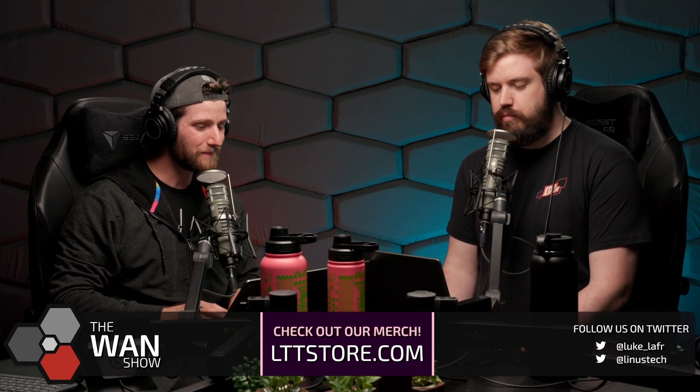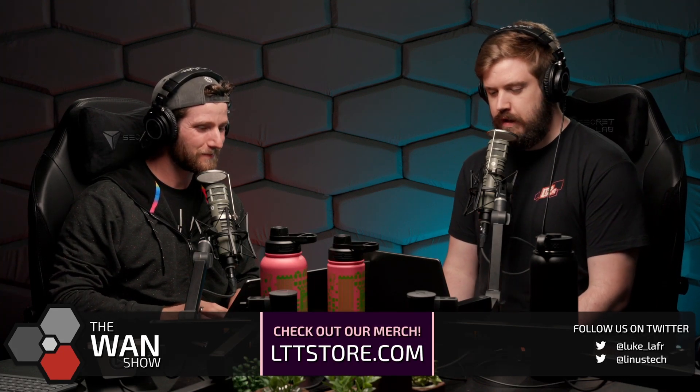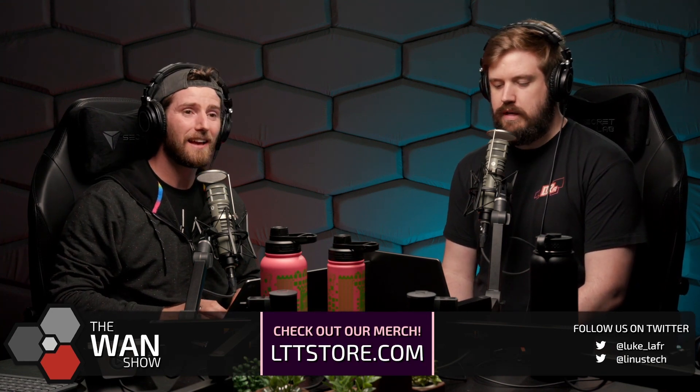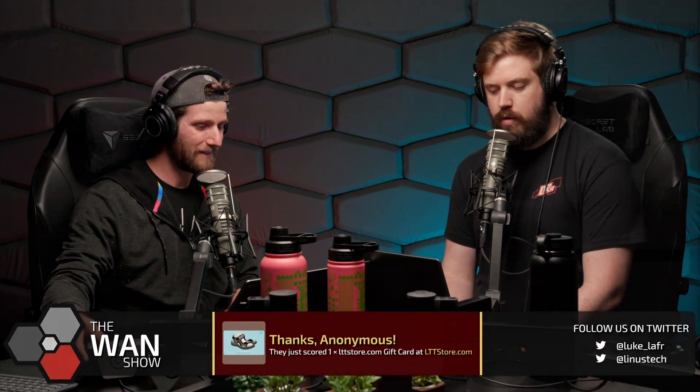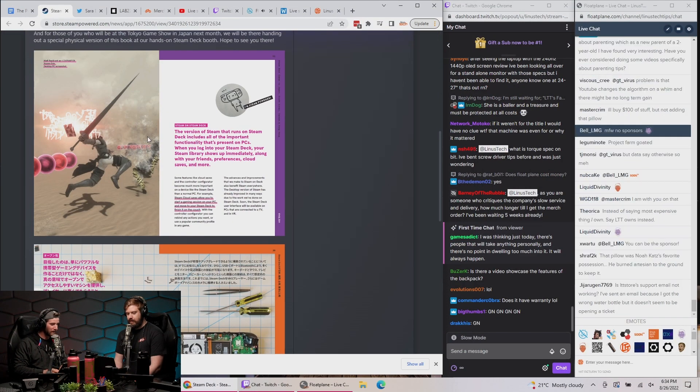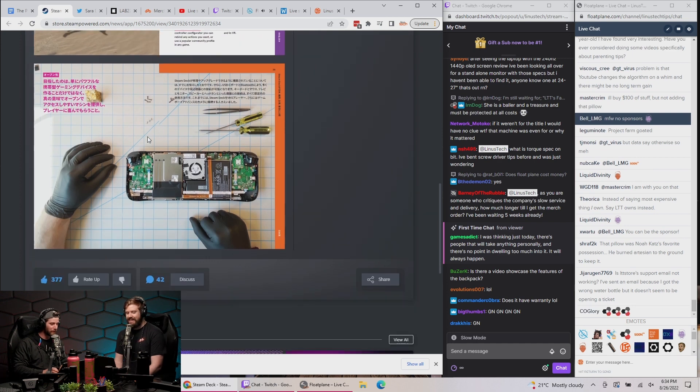Valve has released a very pretty booklet — and you know what, that is true, it is pretty — to introduce the company and Steam to new markets, namely Japan, South Korea, Taiwan, and Hong Kong. And it doesn't cost $250 or whatever Apple's book cost. They just send you a PDF and you can print it out for yourself.